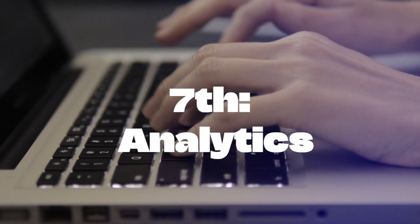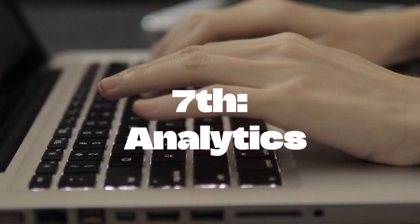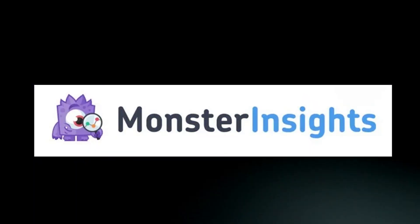Seventh, analytics. Understand your audience better with MonsterInsights, providing insightful analytics.